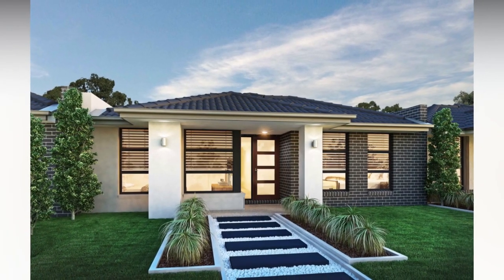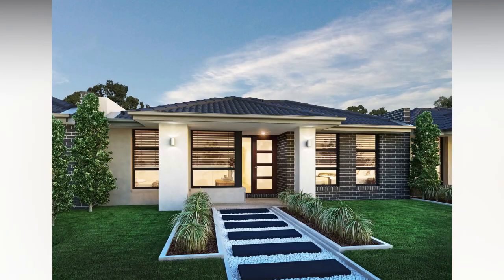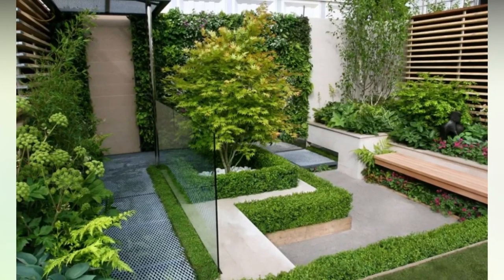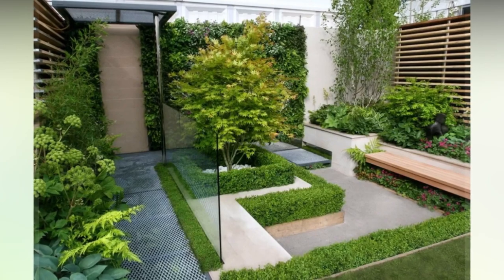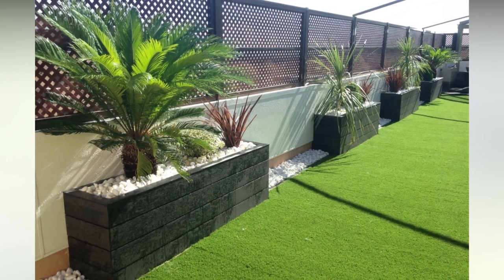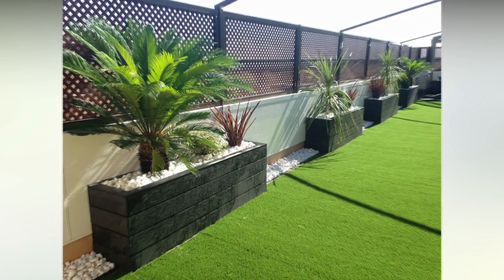Are you on the fence about what to do with your backyard landscaping? Maybe it's time to get off the fence and start building one. There are several reasons to install backyard fencing — privacy, security, and pet safety, to name a few. The right fence can even make your backyard's landscape look better. If you're new to the world of fence design, we've got you covered with these backyard fencing ideas. Number one: wooden fence.